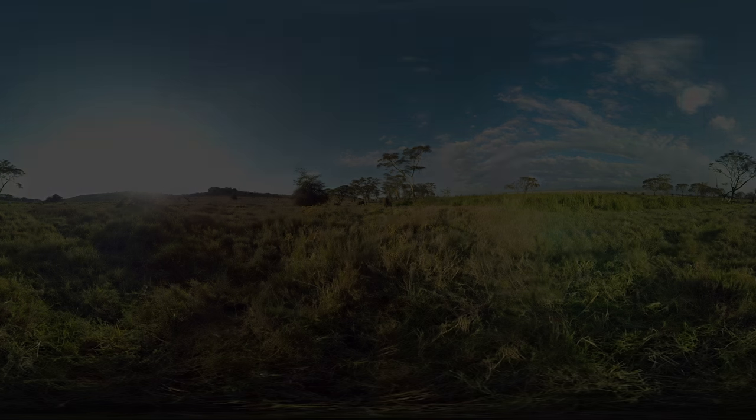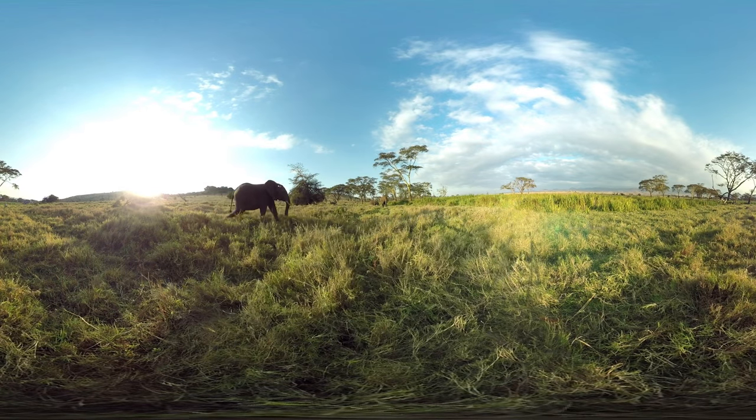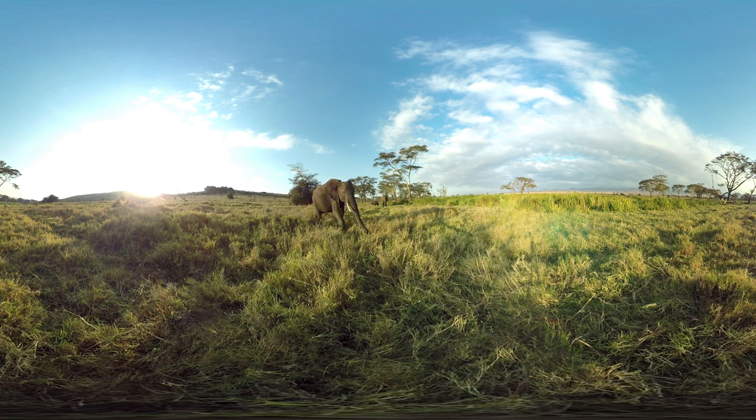We wait for a bit, and here comes one now. It's hard to see the watermelon, but this elephant can certainly smell it.